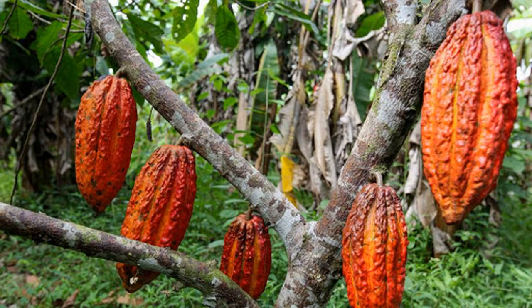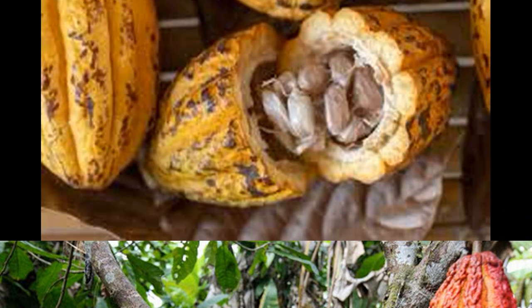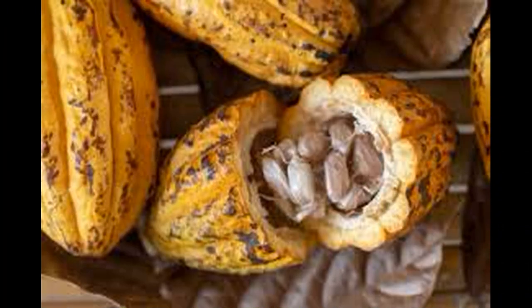Comme vous l'avez vu dans le titre, aujourd'hui je vais vous parler des vertus, des bienfaits et de l'extraction du beurre de cacao. Avant toute chose, vous devez savoir que le cacao est originaire de l'Amérique du Sud, et par la suite il s'est peu à peu propagé dans le monde entier.